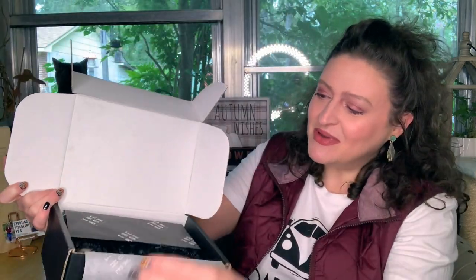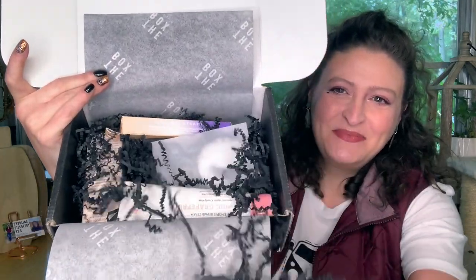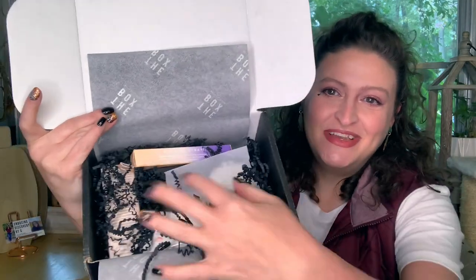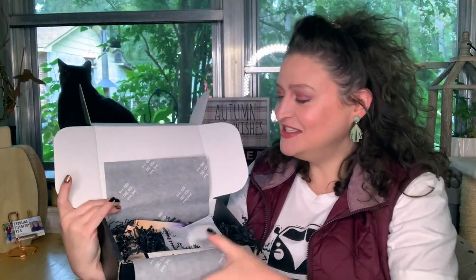Inside the box, this is what it looks like. There are five products. I love that you get different brands from this box than from the others. Glossy, Boxy, and Ipsy tend to get a lot of the same brands. You get to know the brands really well, which is great. But with this one, you get to learn a few new brands. I love it. I love trying new stuff.